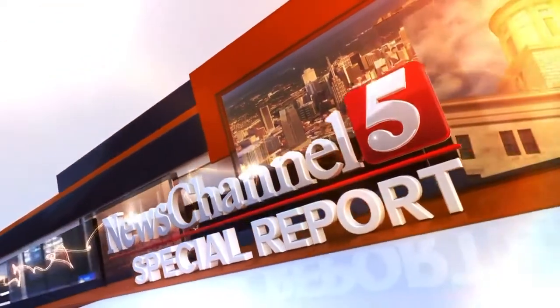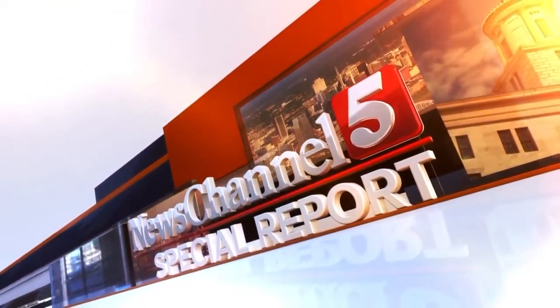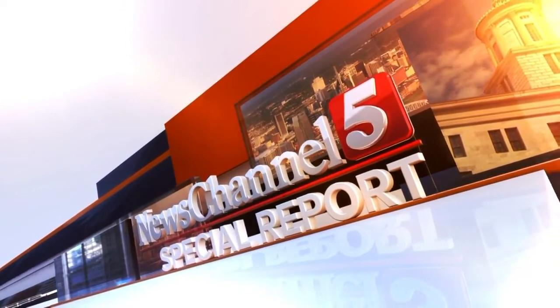With breaking news, this is a News Channel 5 special report. Reed, W-I-L-L, Reed, R-E-I-D. I'm the assistant chief engineer over operations for TDOT.